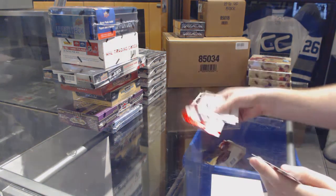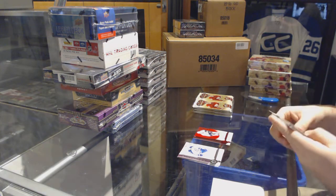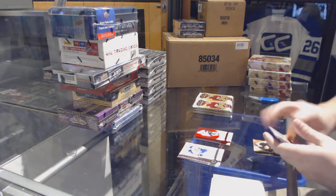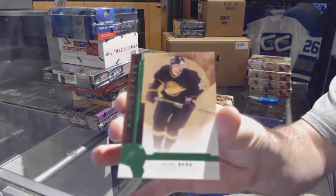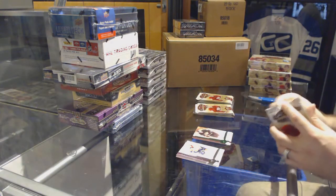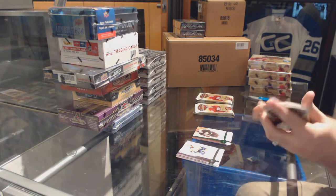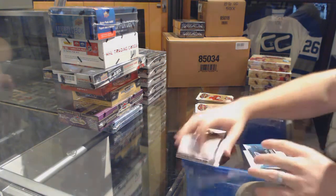We've got for the Nashville Predators a red base of Philip Forsberg. Hey, when the last team's taken for the Vancouver Canucks, number to 99 emerald Pavel Beret. We also have a rookie redemption.